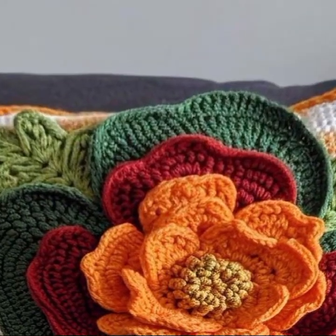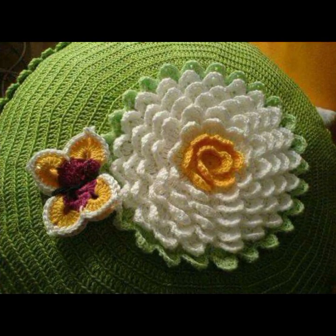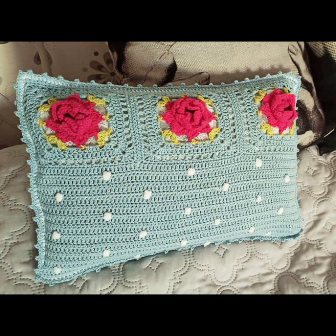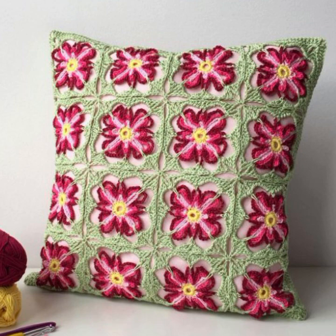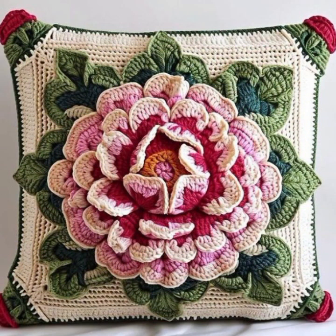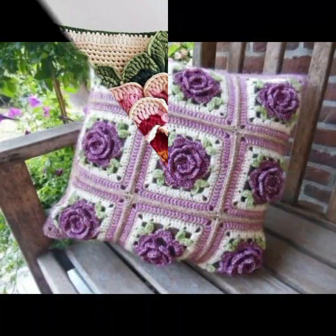Friends, how are you? I'm fine. I hope you are enjoying the best condition of health. I am back again with the most stylish, most beautiful trendy crochet cushion cover patterns — knitted patterns, stylish designer ideas, most beautiful, most trendy crochet cushion cover patterns.